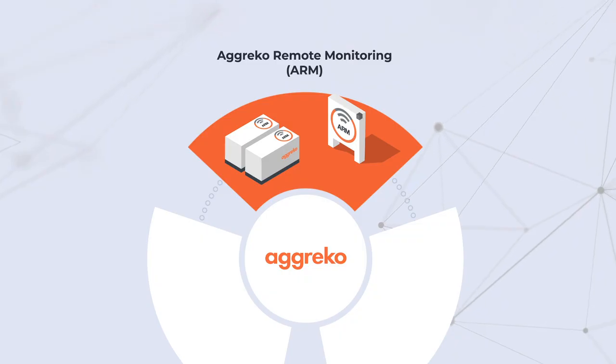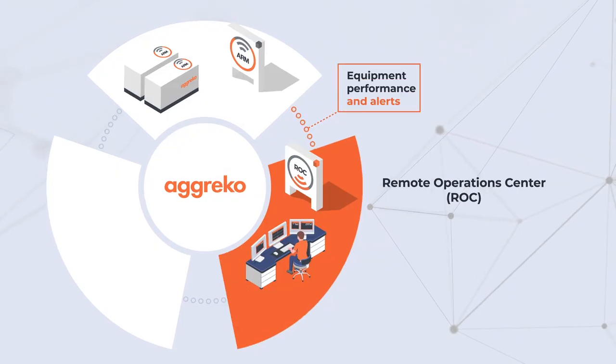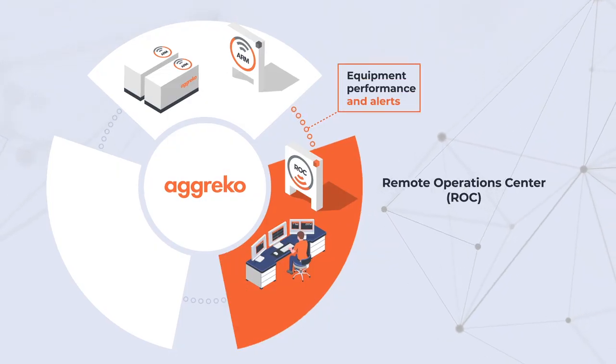Our Agreco remote monitoring technology captures our equipment's key operational data. It sends real-time equipment performance data and alerts to our remote operations center.